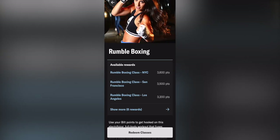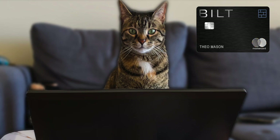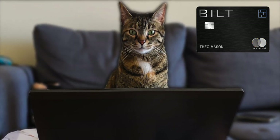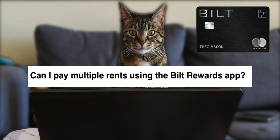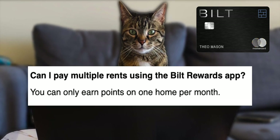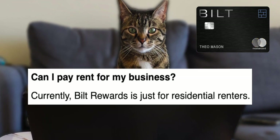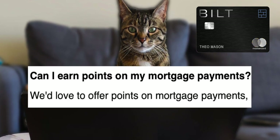That's basically it for the Bilt app — I've liked using it so far. It's clean and easy to use. Now for some FAQs: can you pay multiple rents? You cannot — only one place will actually earn points. Currently you cannot pay business rent, though they might allow it in the future. Same with mortgage payments.